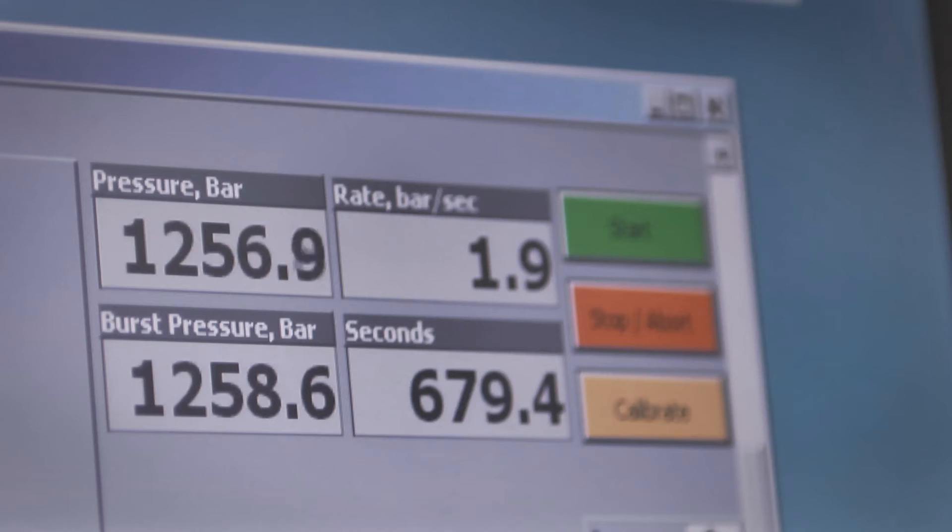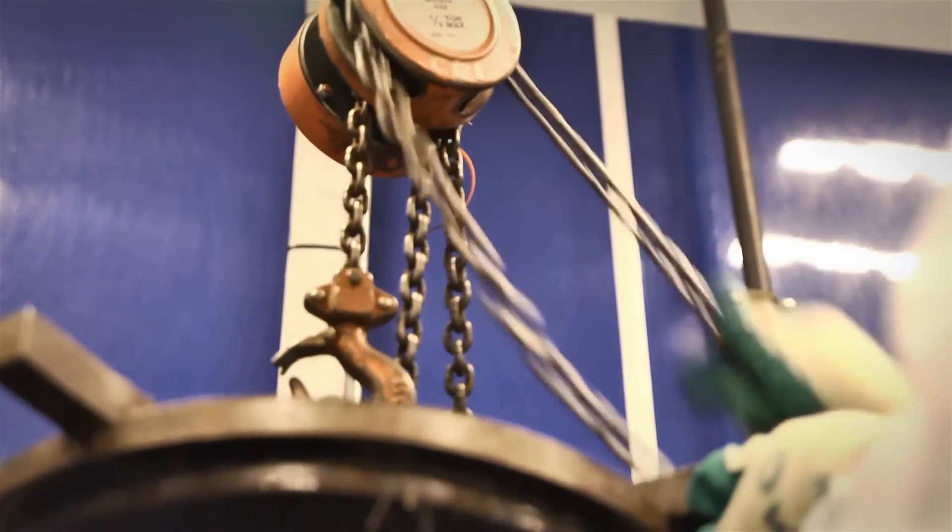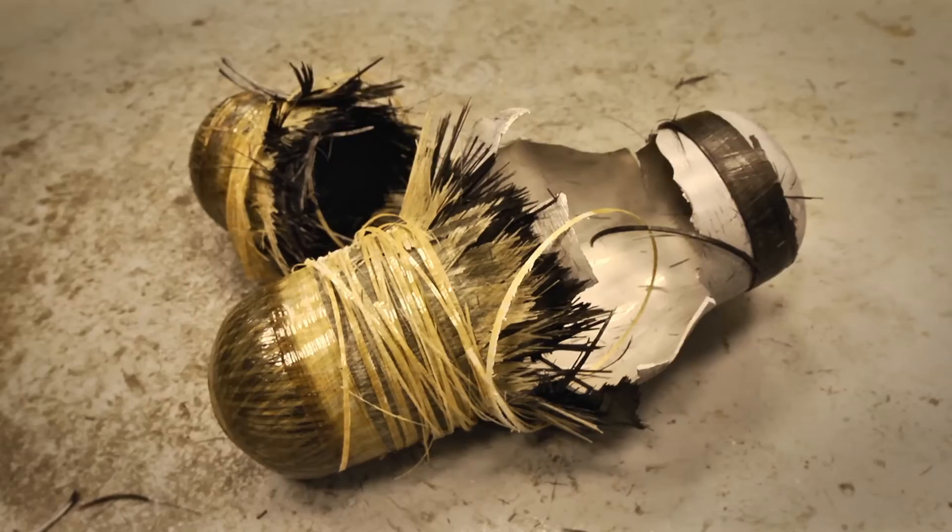With the so-called burst test, it becomes clear that the cylinder can withstand much greater pressures — more than 1,200 bar of pressure is necessary to make them burst.